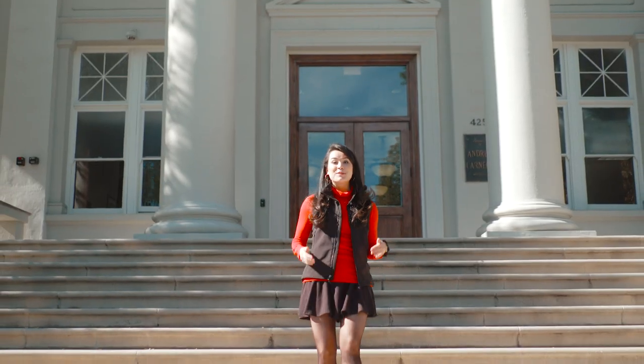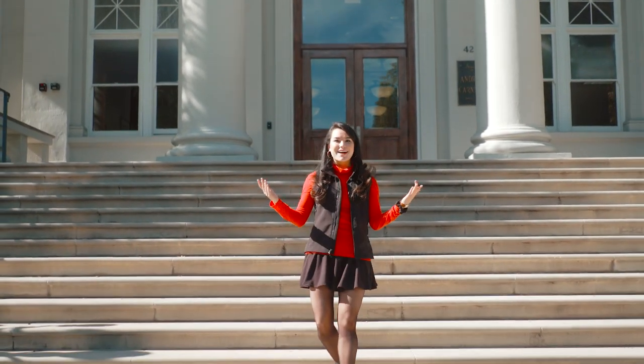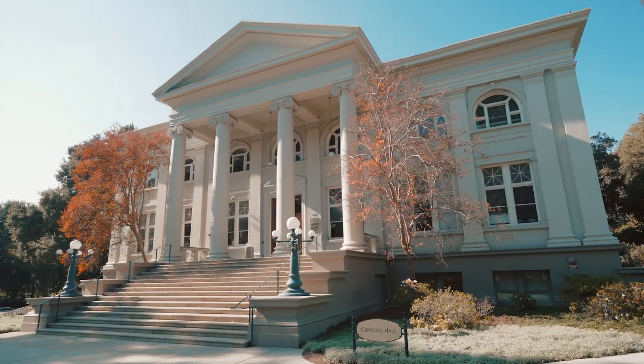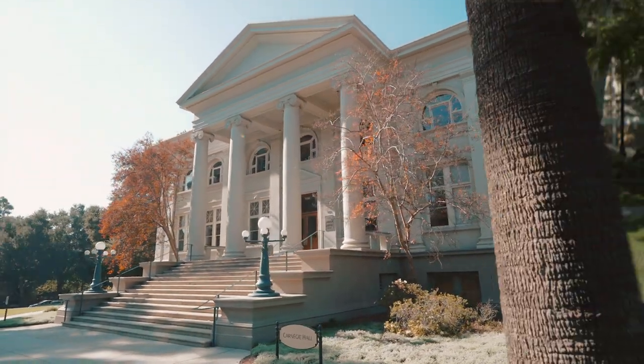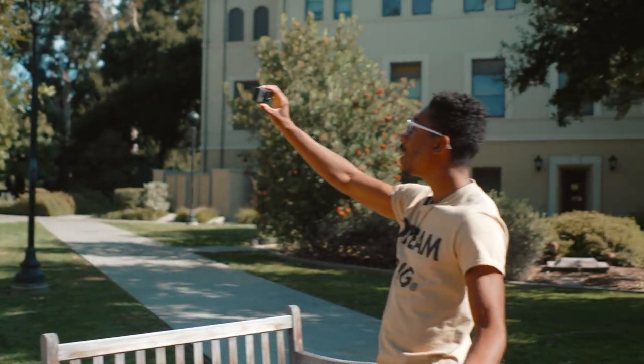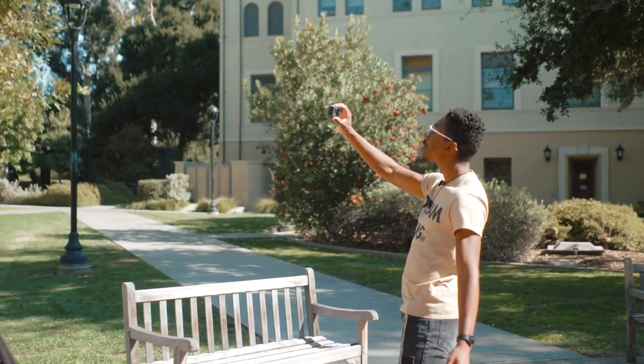Now, I mentioned the Carnegie Building earlier. It is one of the most recognizable buildings on campus, and houses our international relations, politics, and economics programs. As an econ major, I spend a lot of time here. Right next door is the classic Stanley Academic Quad, home to the humanities disciplines, and also home to the oldest academic building on campus, Pearson Hall. By the way, this is one of a number of fountains you'll find here on campus, and on your birthday, you may find yourself taking a dip in one.